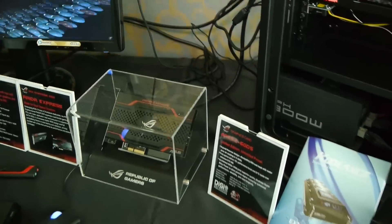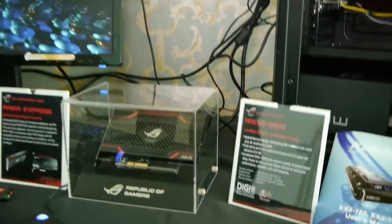So what can you tell us about the Raider Express? It's an entirely new component segment for us. We've been in storage previously with some USB 3.0 and USB 2.0 external hard drives, predominantly for notebooks, as well as optical disc drives. But here we've gone with something enthusiast-oriented under the ROG naming scheme — the Raider Express — which is a PCI Express storage device.